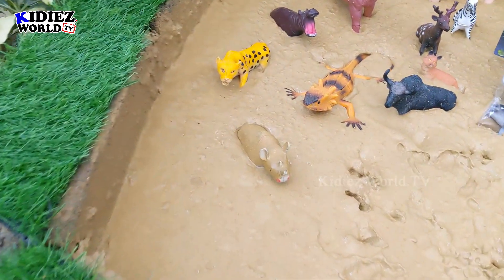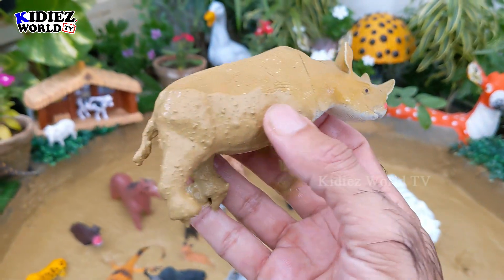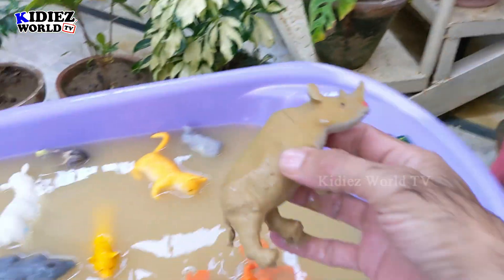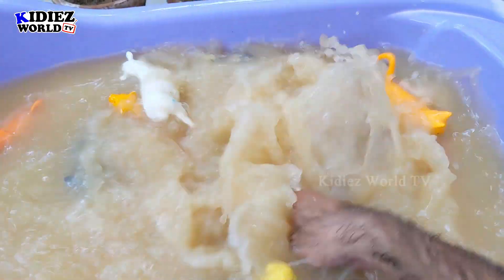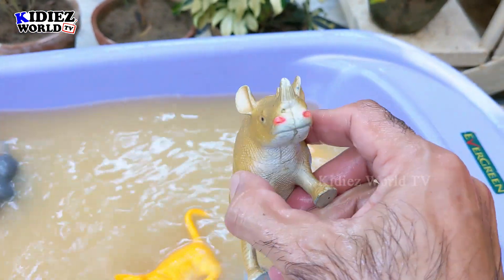And the next one we have is Rhinoceros, the big African giant animal. Rhino has two big horns just above his nose. He is herbivorous by diet — big animal, Rhinoceros.